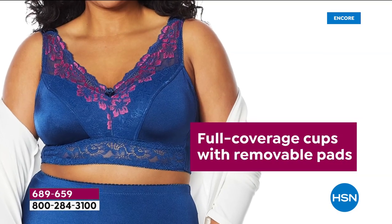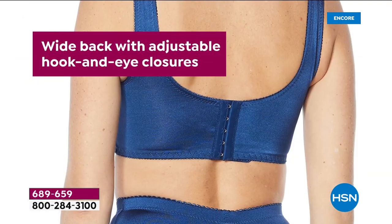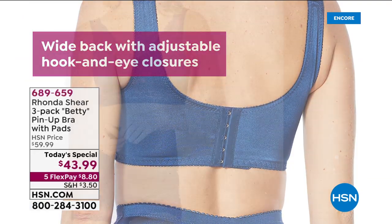It is so figure-flattering on. Again, it's fancy, it's feminine, it's a little floral. I love the five-hook closures in the back — so flirty.